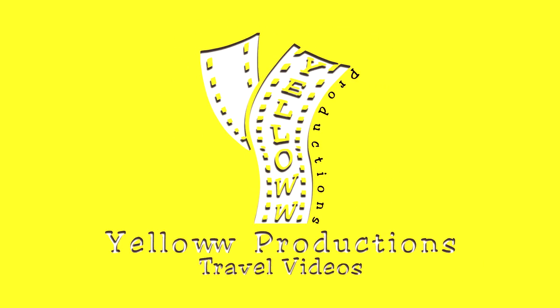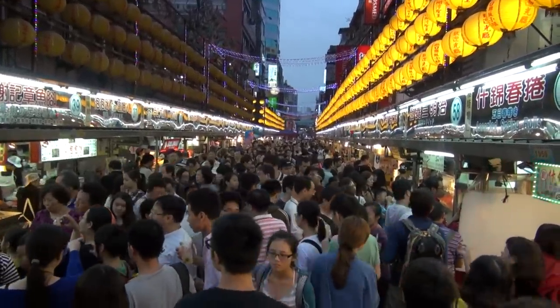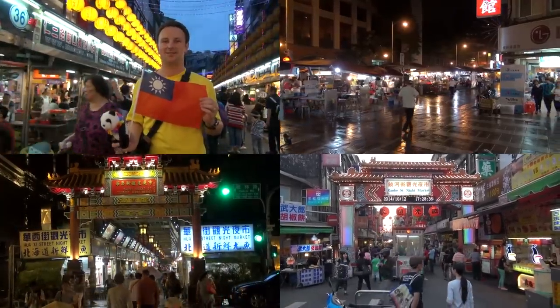Yellow Productions presents a travel guide for visiting the Keilung Miao Kou Night Market. This video is part of a series on the best night markets in Taiwan. The Keilung Night Market, while not directly in Taipei, is just a short train ride away, and it's one of the best across Taiwan — particularly known for its seafood.